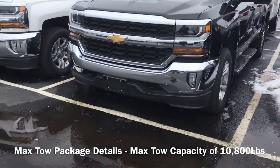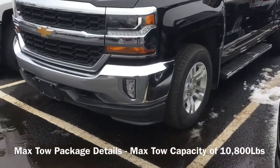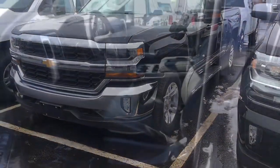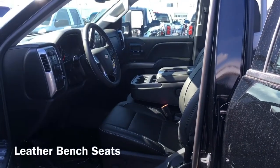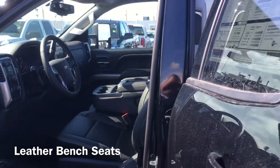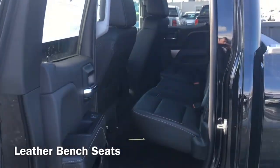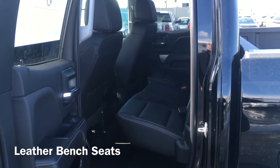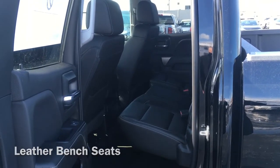This one here has the 18-inch rim on it — it's gorgeous. It offers your leather bench so you can still fit six people inside. This is your front and this is your rear, and the back seat at the bottom does fold up so you can have more storage if needed.